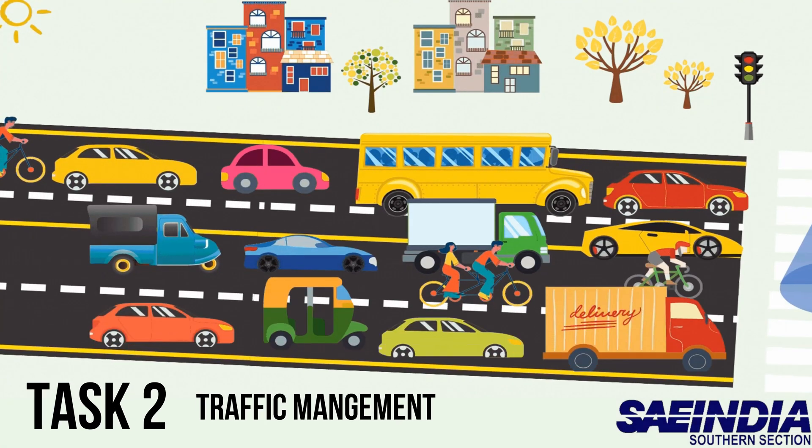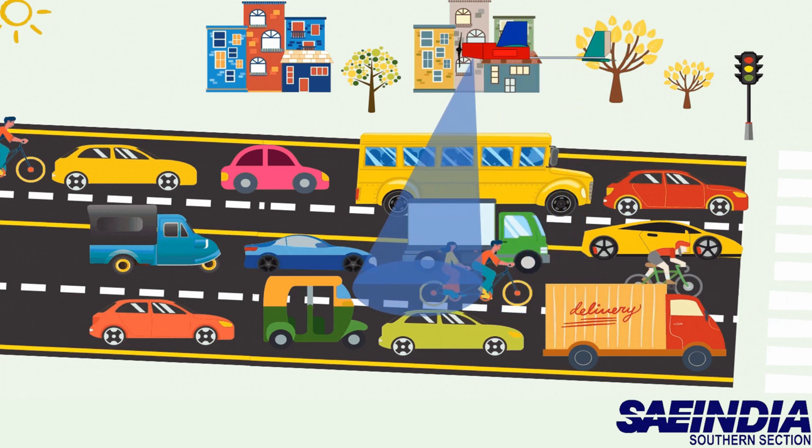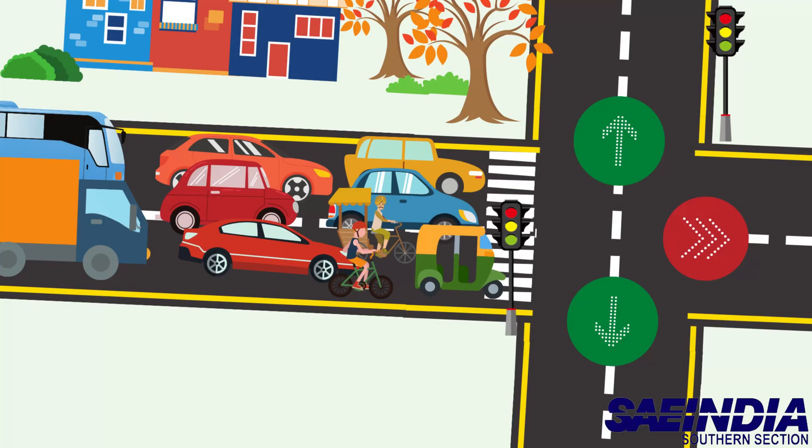Traffic jams are a major issue. Our UAV can save you from getting stuck in one of them. The camera installed in it sends images to the control room where machine learning is used to auto-detect traffic, from where a signal is sent to the previous signal and stop time is increased, so traffic is diverted to another way. In this way, the traffic jam can be reduced.